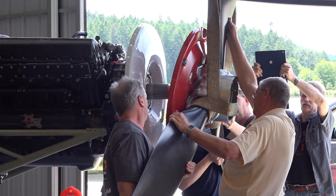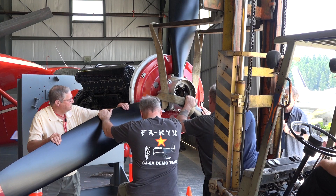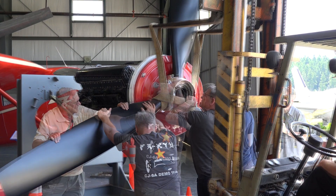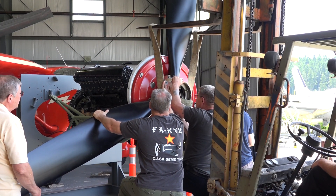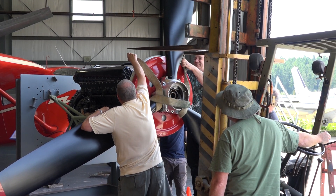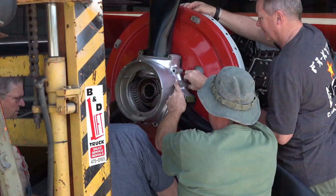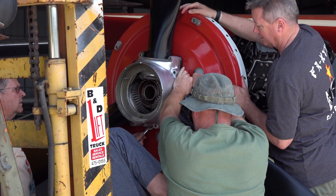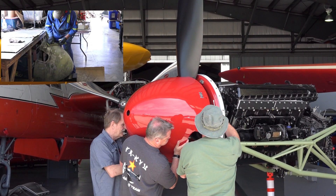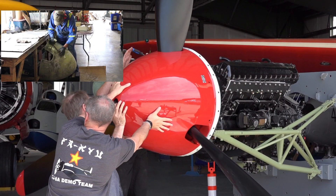The prop was then installed onto the engine shaft of the number three Merlin. Backing plates were secured into position. After a lot of cleaning and repairs, the spinner dome was gently installed onto the propeller.